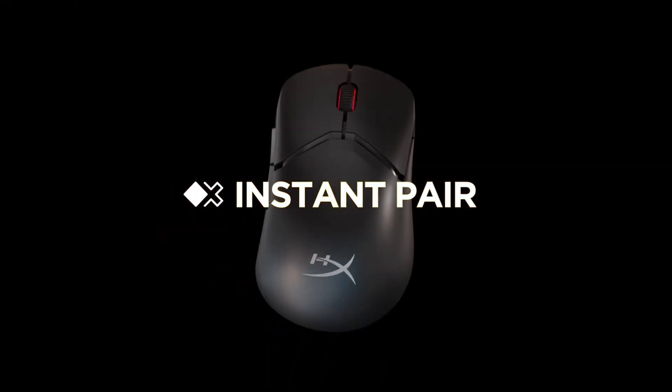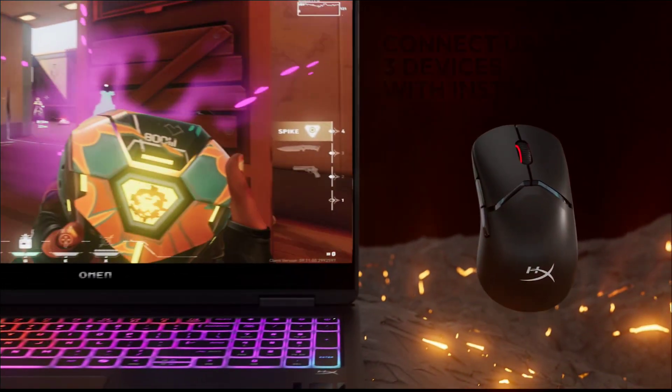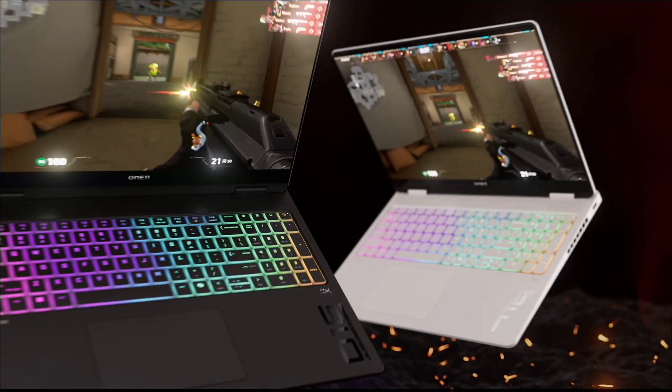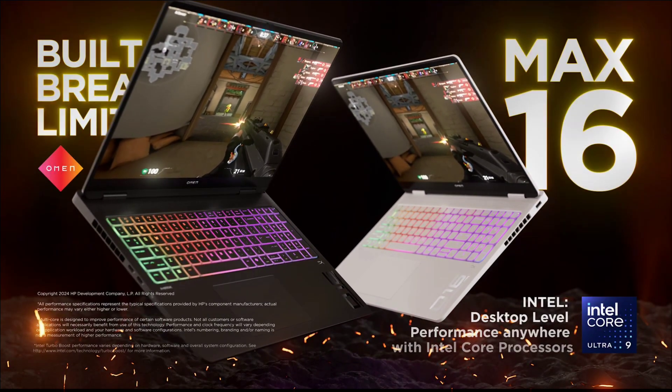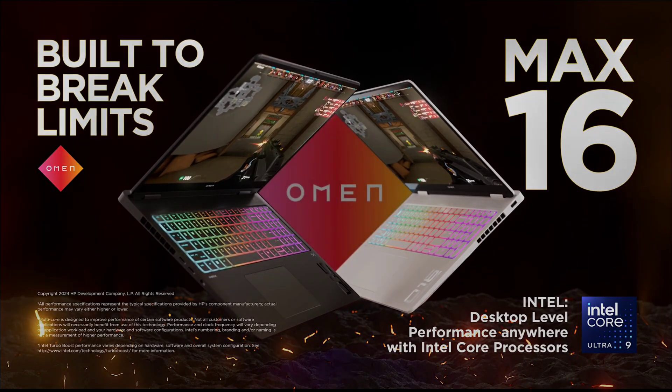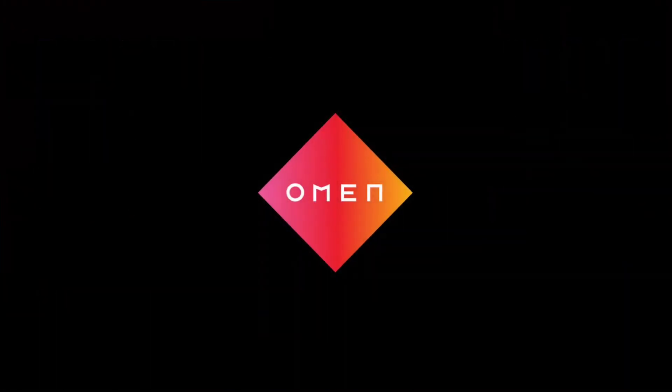The laptop is on the heavier side at 2.5 kg, but with its gaming-style build, it serves double duty for gaming and engineering workloads. Ideal for students needing strong graphical performance on a budget. Buy this laptop for its dedicated RTX GPU, effective cooling performance, and great value for power-to-price ratio.